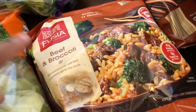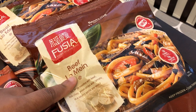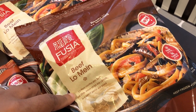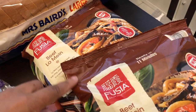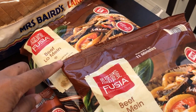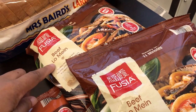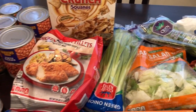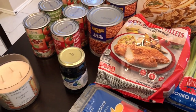I was excited to find beef and broccoli — I haven't seen it in a couple of years so I grabbed two bags. Everyone else must like them too because there was only one bag of the lo mein left, so I was happy to snag those. That's everything I grabbed from Aldi — let me put this away and bring out the Kroger haul.